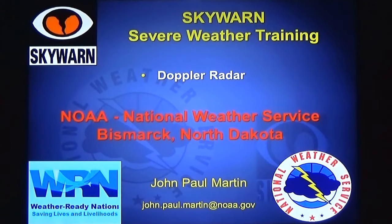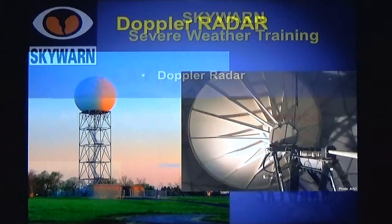Welcome to SkyWarn, severe weather training from NOAA's National Weather Service in Bismarck, North Dakota. I'm John Paul Martin, your warning coordination meteorologist. In this segment, we'll talk about Doppler radar.